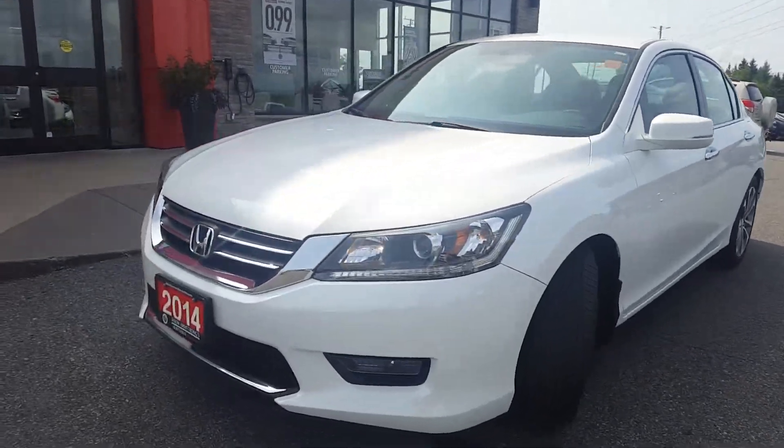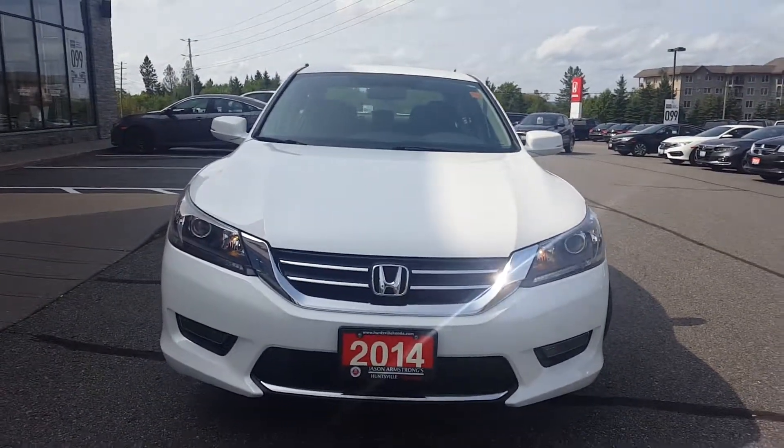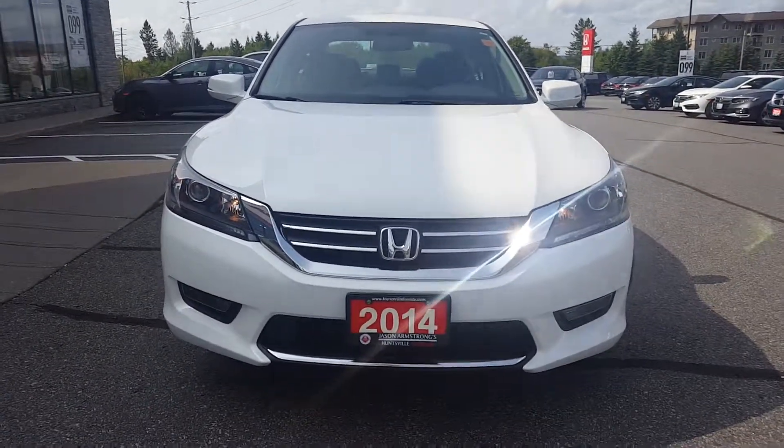Good day, this is Paula, the online sales coordinator. Here with me I have our 2014 Honda Accord Sport model. Let's take a closer look.